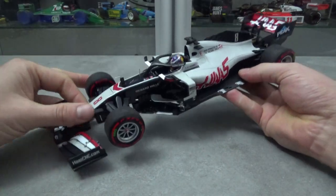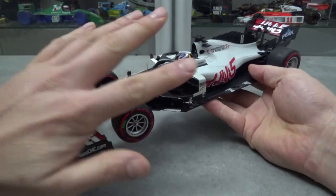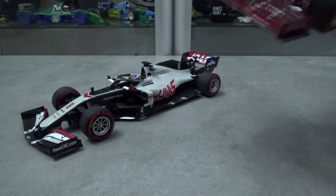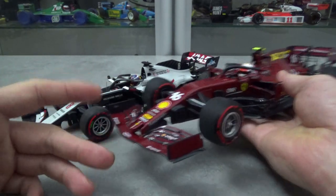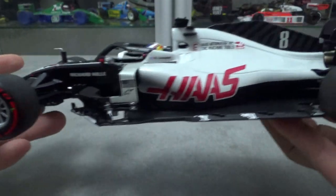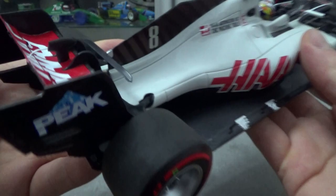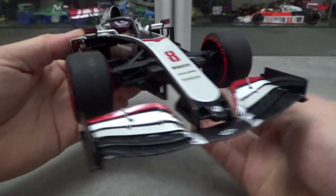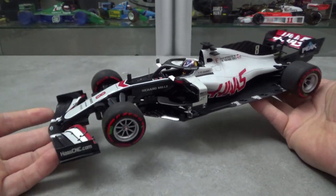It's nice to see a Haas model car in scale 1:18 for once. They may not have the most inspiring livery, but it is still quite noticeable and different. Since the car resembled the Ferrari so much, it gives you an idea of how Minichamps would make the Formula 1 Ferraris if they still had the license. At first glance this Haas model looks very nice — the basic stuff like ride height and proportions look just right, some smaller details are also noticeable, and the model has a quality feel to it.